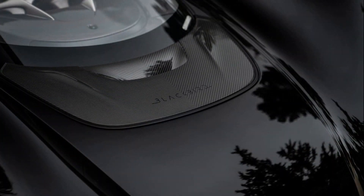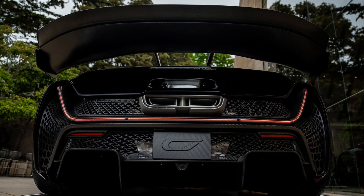Inside, a stealthy black theme dominates, accentuated by contrasting afterburner-orange details. Unique wheels on the Blackbird Edition emulate the top-view profile of the SR-71.